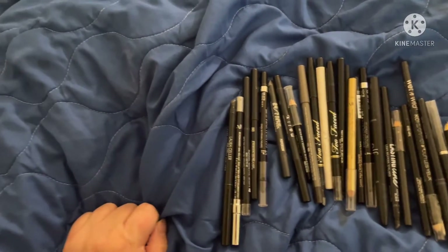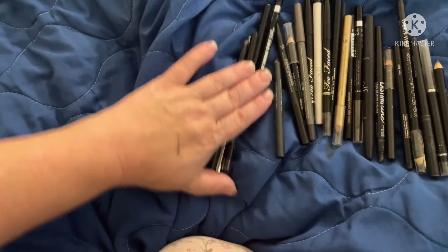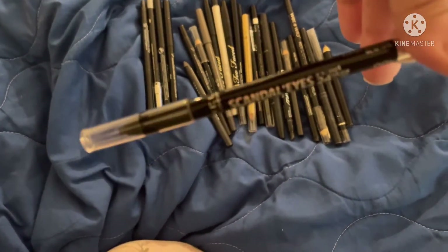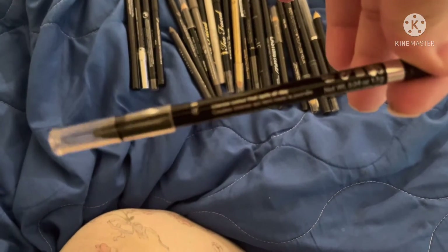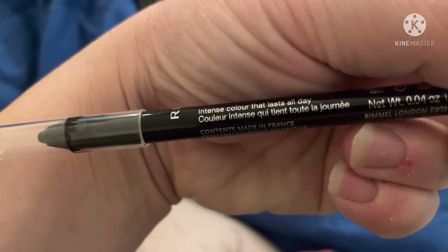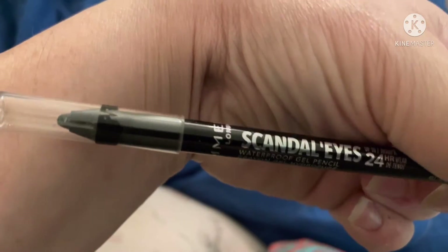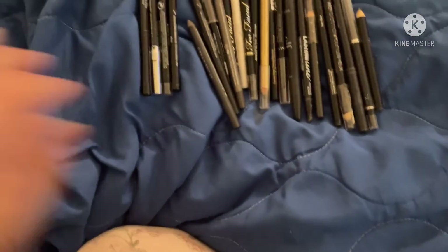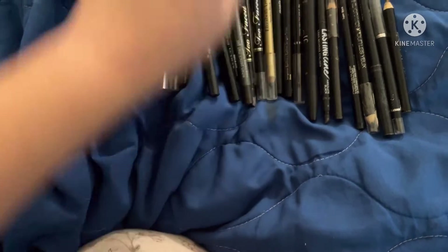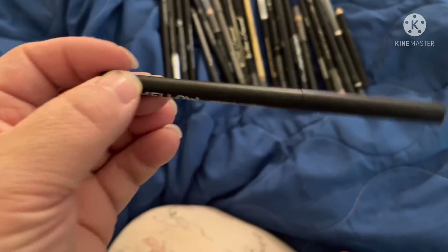These are my black gel eyeliners that I use on my waterline. I'm going to pull this Scandalize one for my drugstore — this is my Rimmel. For my high-end, I'm going to pull a Mellow one. I wasn't happy with their shadow, but their eyeliner I like.